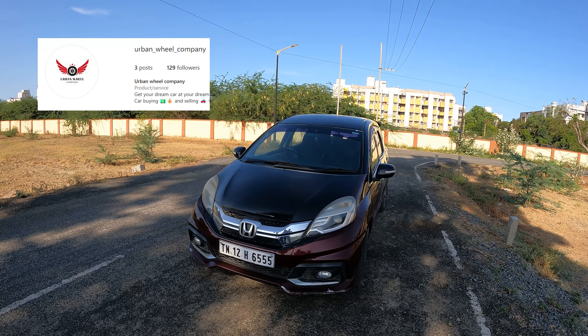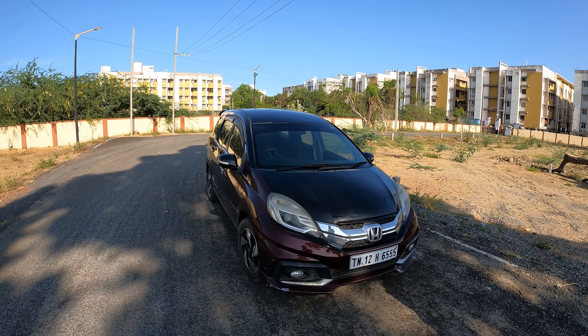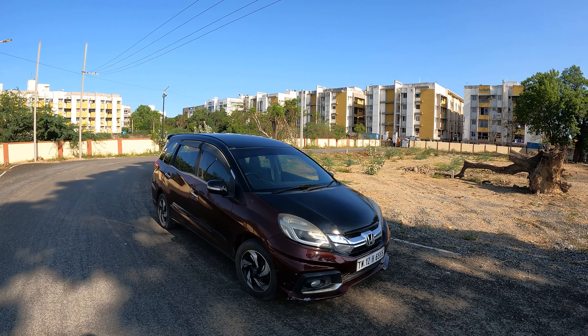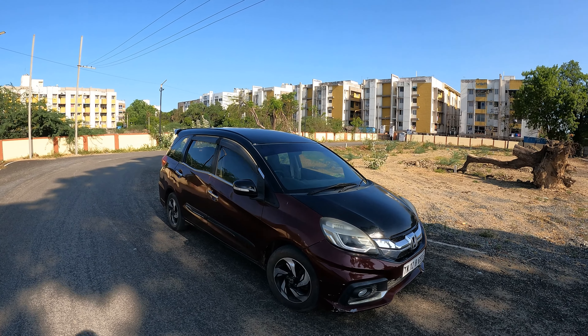This is a Honda Mobilio RS. This vehicle has been released in the market. This video is not an extensive review in Tamil. This is not a standalone car review — this car is from Urban Wheels company, a used car dealership. We are reviewing this car. You can give a shout out. The car is for sale and you can find contact details in the description if you are interested in purchasing. Let's go.